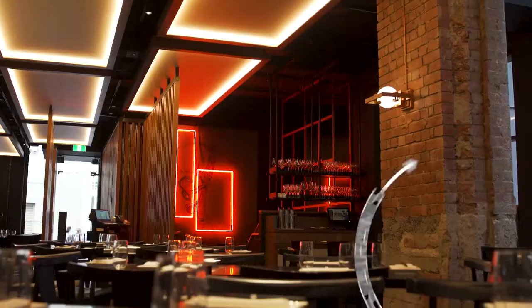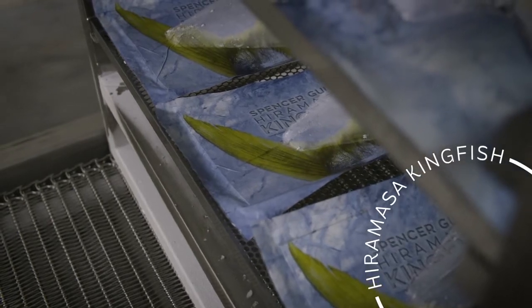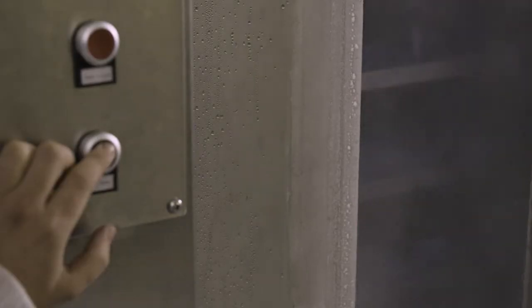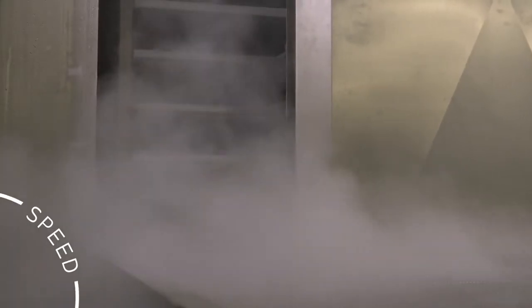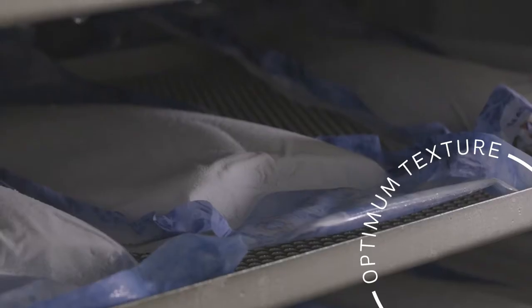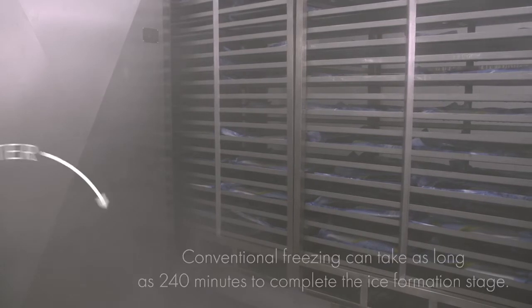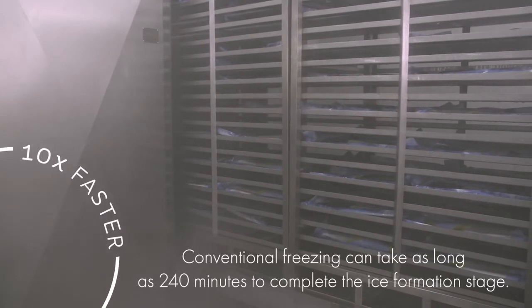From the icy waters of southern Australia's Spencer Gulf to the hottest restaurants around the world, Clean Seas now brings you Hiramasa Kingfish with rapid freezing technology. Freezing high-value premium quality seafood is all about speed. The ice formation stage must be fast for optimum texture. Clean Seas rapid freezing does it and does it ten times faster than conventional freezing.